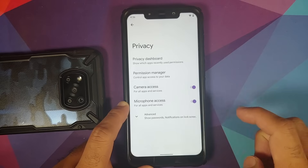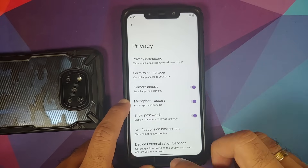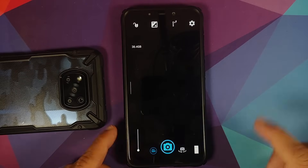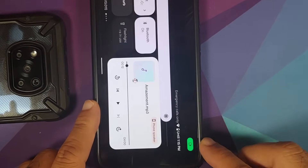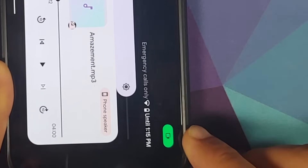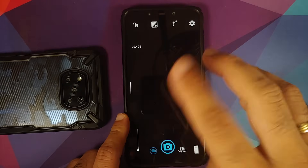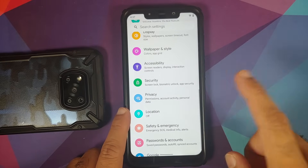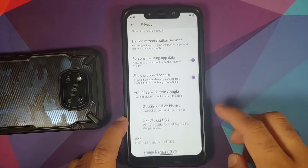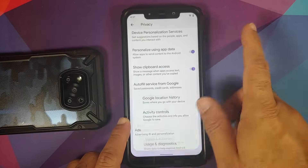You also have camera access and microphone access toggles. When you open a camera app and check quick settings, a notification in the status bar tells you something is using your camera — similarly for mic access. There's also a new clipboard access toggle in advanced settings that shows a message when an app accesses text or images you've copied.